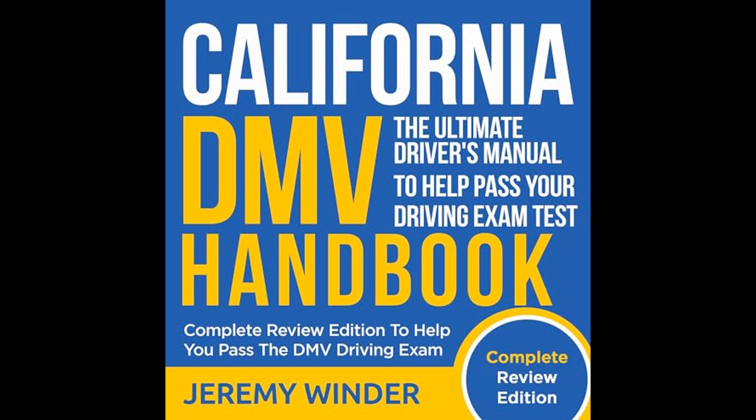The handbook also recognizes the evolving landscape of driving, including advancements in vehicle technology and changes in transportation laws. It provides perspective on how these developments impact drivers and the prospects of them being included in future DMV exams. Consequently, readers are prepared not only for the current driving test, but also for a future in which they must adapt to ongoing changes in the driving environment.